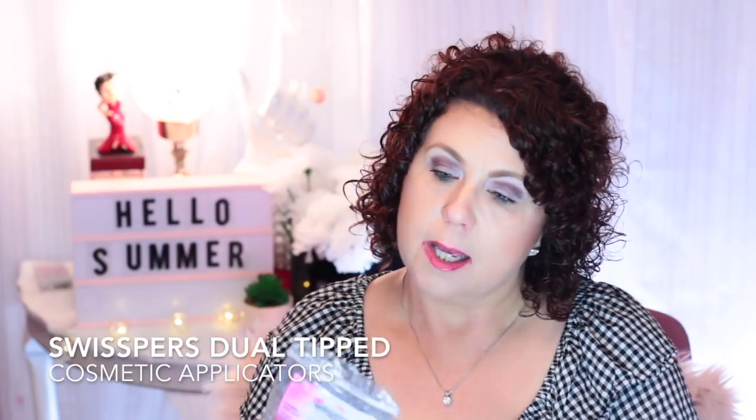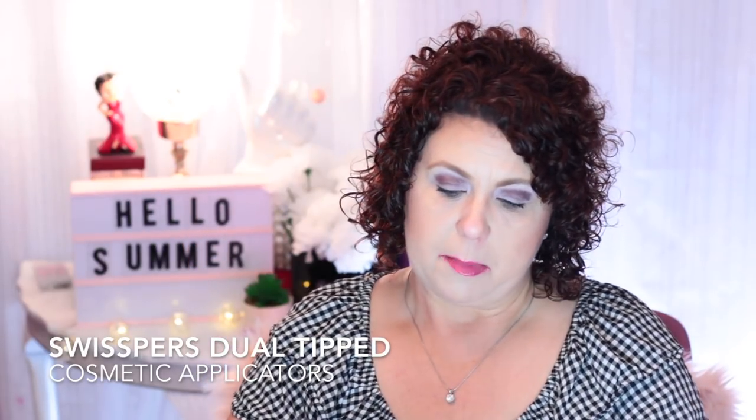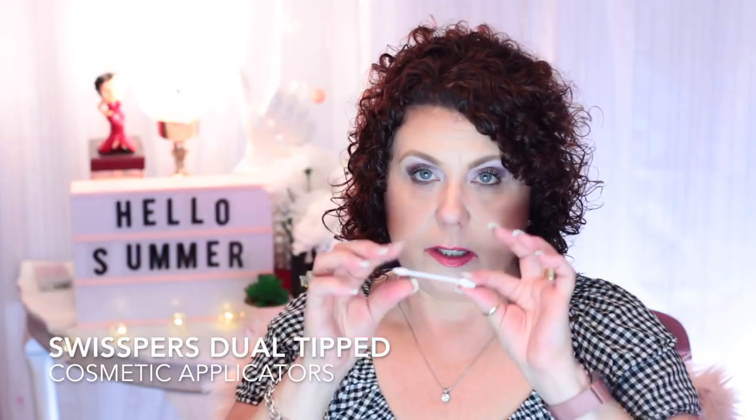From Swispers I have some applicators I like to use when putting on my makeup. They have a little pointy end that you can use to clean up around the eye or lip, and a flat paddle end that you can use to apply lip balm or dip into pots without putting your fingers in. These are really good for that, and I got them at Walmart.